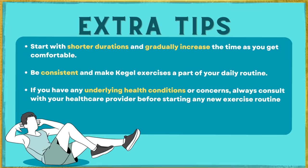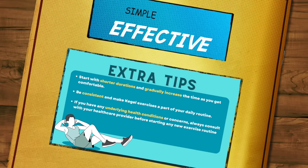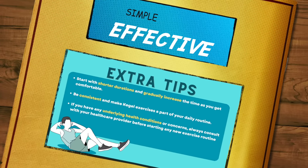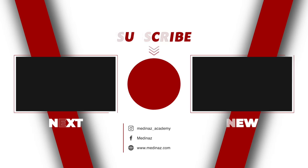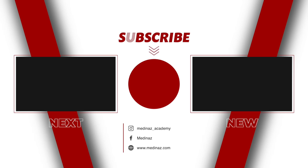So as you can see, Kegel exercises are a simple yet effective way for men to strengthen their pelvic floor muscles and improve their overall health. That's all for today. Hope you find this video helpful. Don't forget to like, comment, and share, and don't forget to subscribe. Thank you.